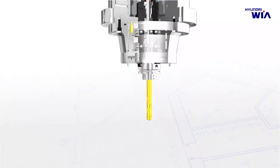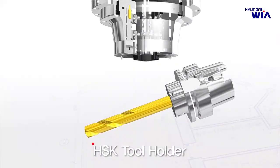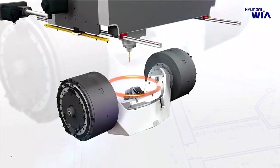XF6300 applies an HSK tool holder, which shows minimal spindle taper extension during high-speed rotation. This achieves a high level of positioning precision in high-speed rotation and provides superior performance for high-quality product processing.